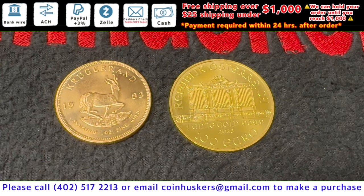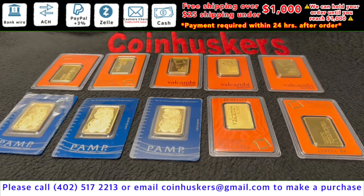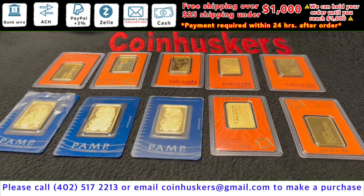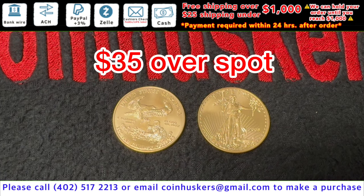One 2023 one-ounce gold Buffalo available at $65 over spot. One backdate gold Krugerrand and one backdate Austria Philharmonic available at $5 over spot. One-ounce gold bars: seven Combi one-ounce gold bars and three PAMP Suisse gold Fortuna bars available at $25 over spot. Backdate gold American Eagles have a good stock available at $35 over spot. Remember: buy real, be real, get real physical gold and silver from Coin Huskers — thanks for watching.